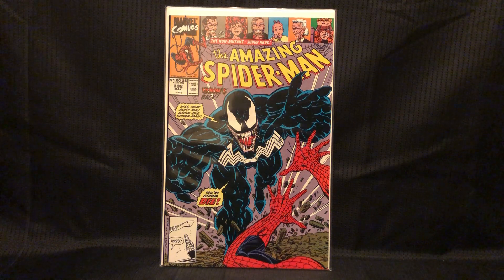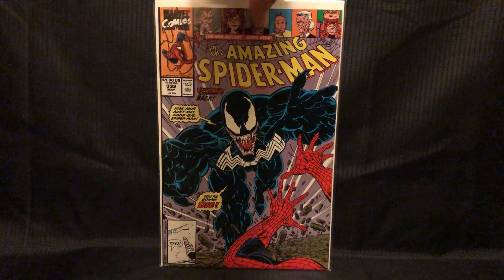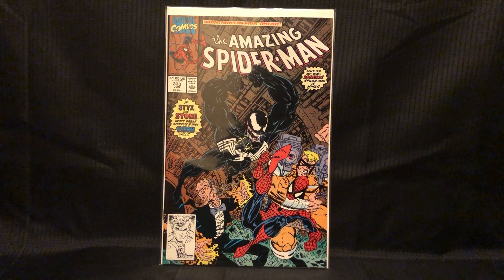This was another one I paid five for — I had it, but in low grade. This is a nice copy. And this was the other one I paid five for — same thing, I think I had it but it was low grade.